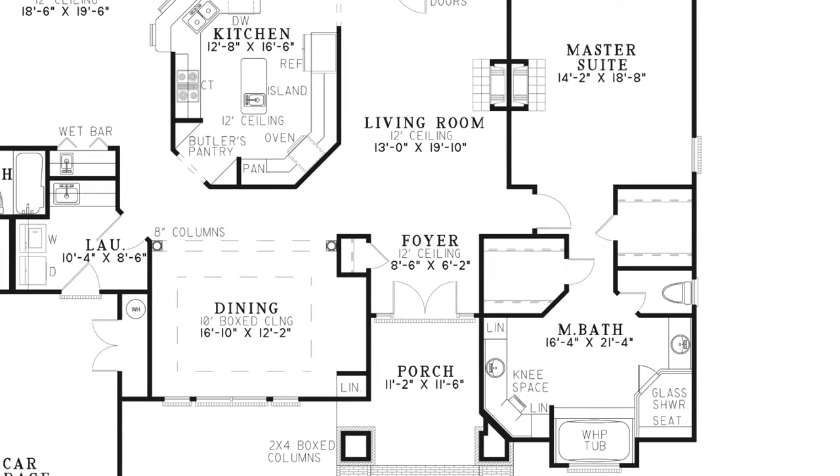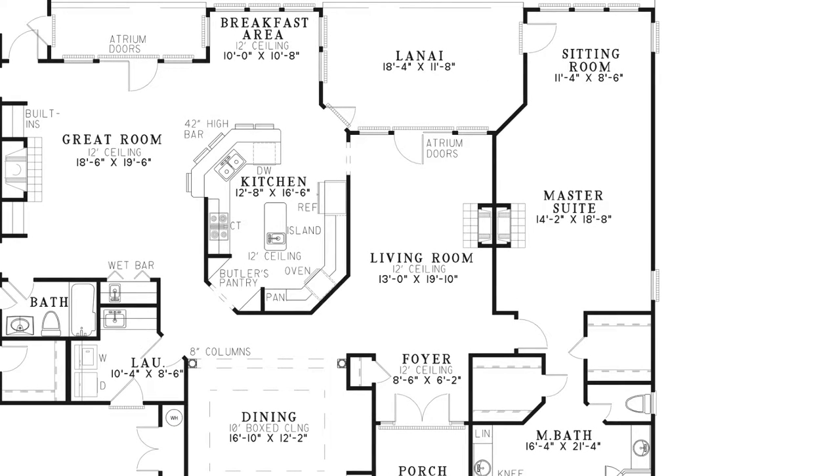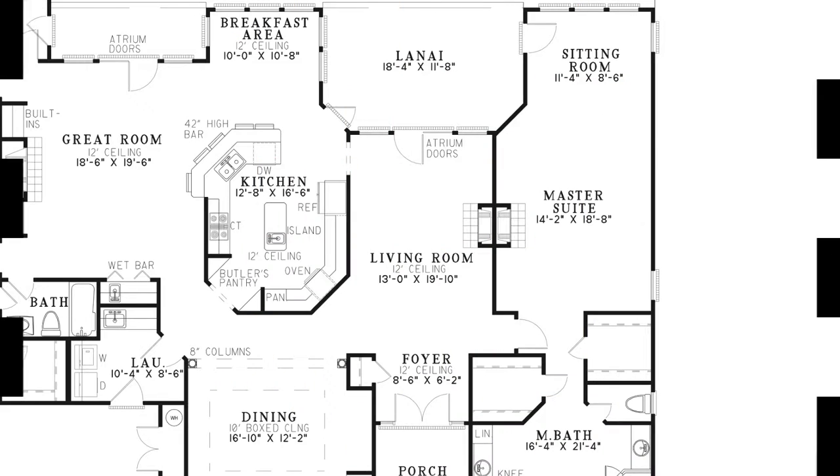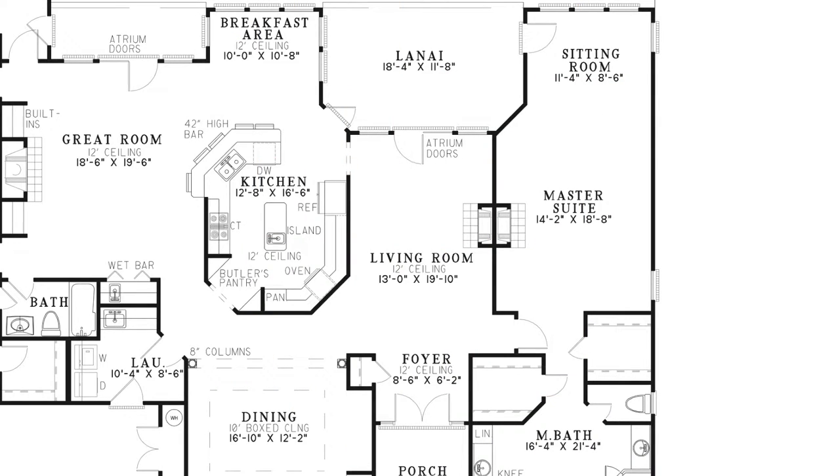Walk through the front door and into the foyer, which has a convenient coat closet. Continue into the living room where you'll find a cozy fireplace, perfect for warming up during those cold winter evenings. You'll also find atrium doors leading out to the lanai. The living room, kitchen, breakfast area, and great room feature a 12-foot ceiling.